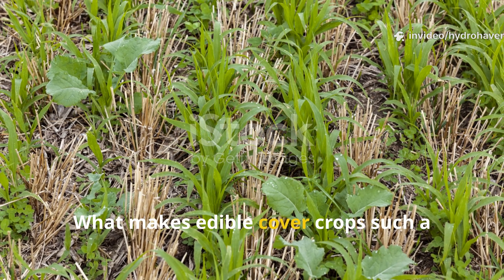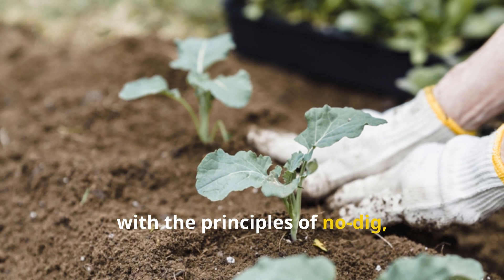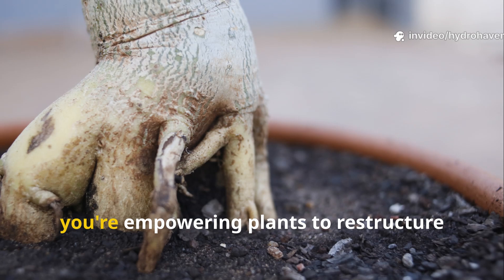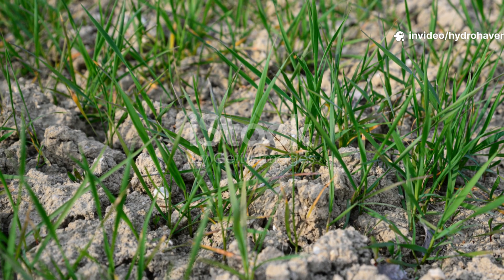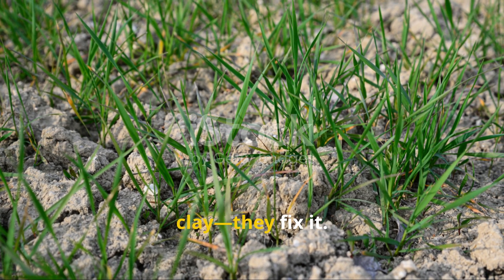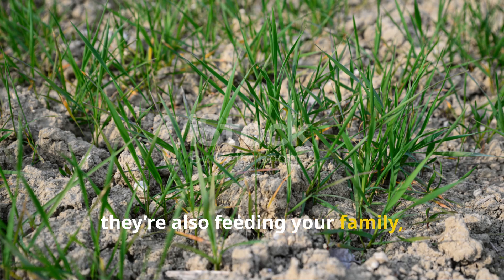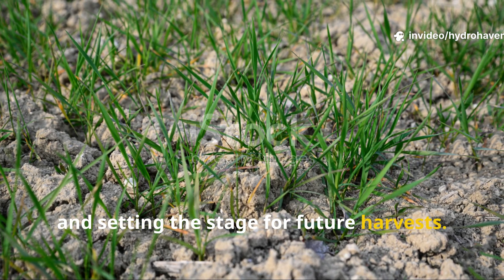What makes edible cover crops such a game-changer is that they align perfectly with the principles of no-dig, regenerative gardening. Instead of disturbing the soil with tools, you're empowering plants to restructure it from within. These crops don't just survive in clay — they fix it. And while they're working underground, they're also feeding your family, supporting pollinators, and setting the stage for future harvests.